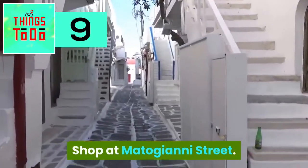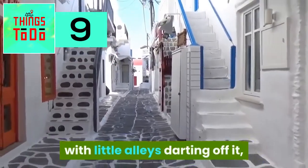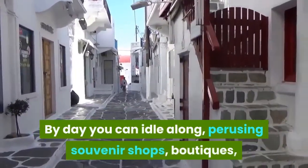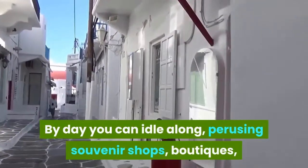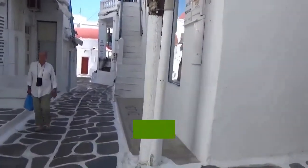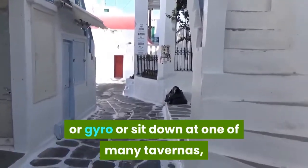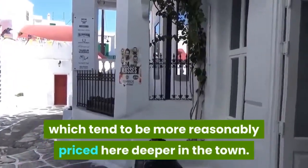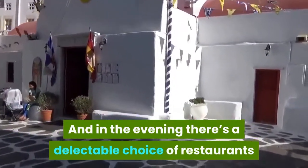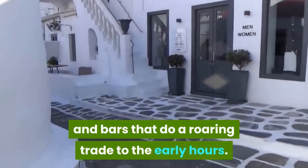Shop at Matogiani Street. A north-to-south street through Mykonos Town, with little alleys darting off it, Matogiani Street is where it all happens. By day you can idle along perusing souvenir shops, boutiques, jewelry stores, and international chains like Sephora and Lacoste. When hunger strikes, opt for a souvlaki or gyro, or sit down at one of many tavernas, which tend to be more reasonably priced deeper in town. In the evening there's a delectable choice of restaurants at romantic spots, with bougainvillea climbing the walls and bars that do a roaring trade into the early hours.